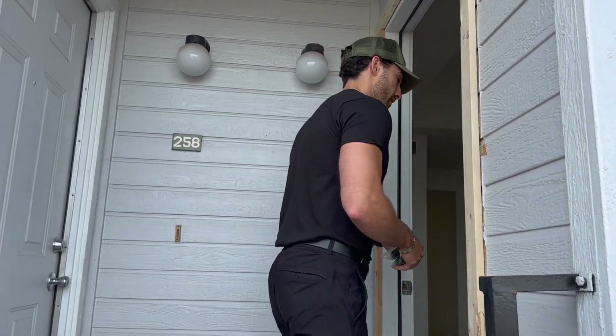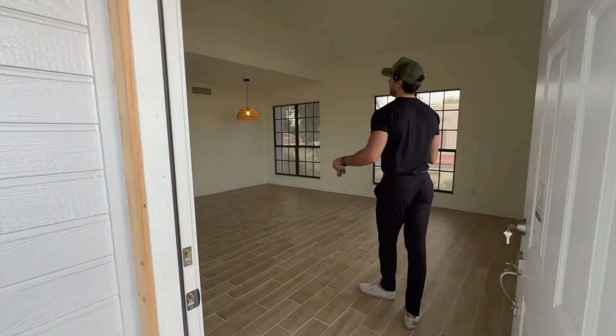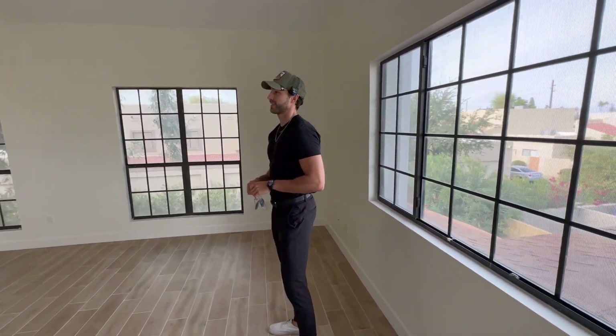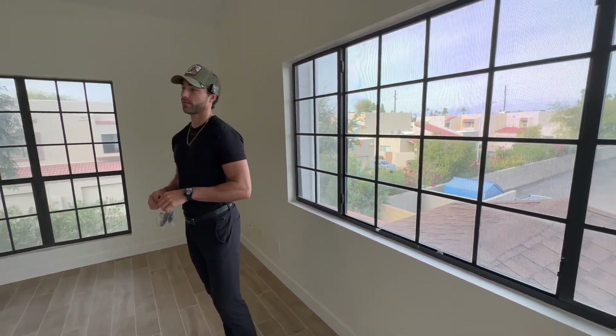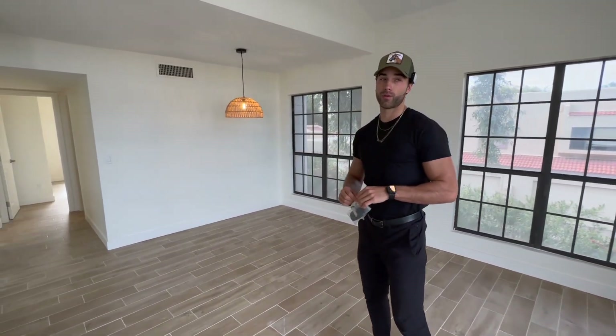The condo is officially done so I want to give you guys a final tour, talk the numbers on it if I were to go sell this right now, and also talk about the actual plan of making it a rental property. It's December 31st today so I can say I finished this in 2023. I'm going to be listing it in the next couple days — I actually have my photographer coming within the next hour to get the photos ready for the listing.